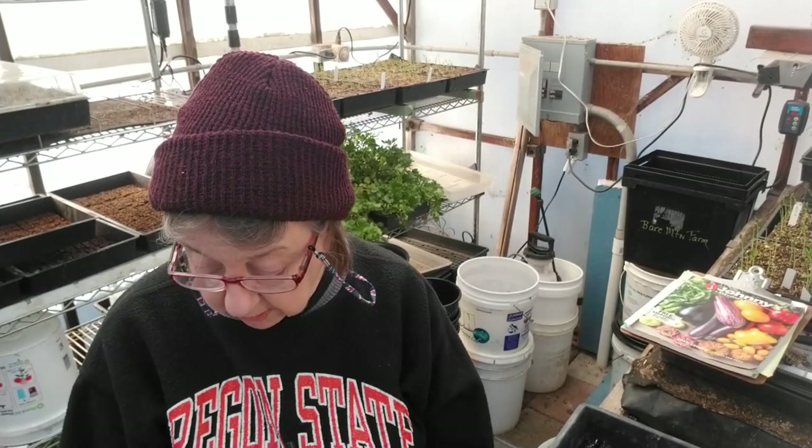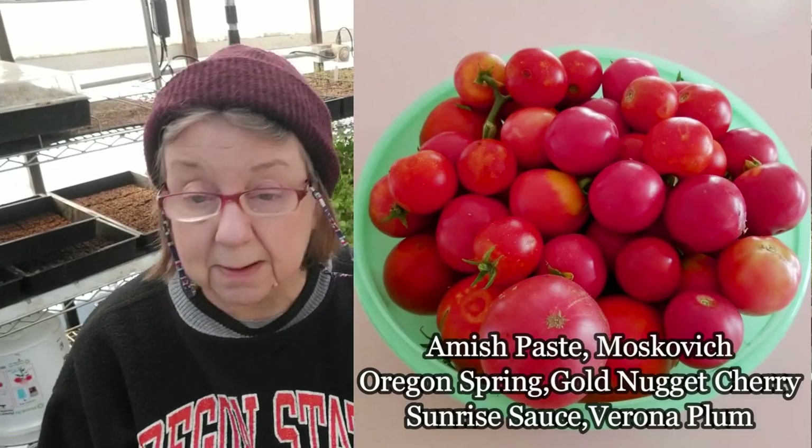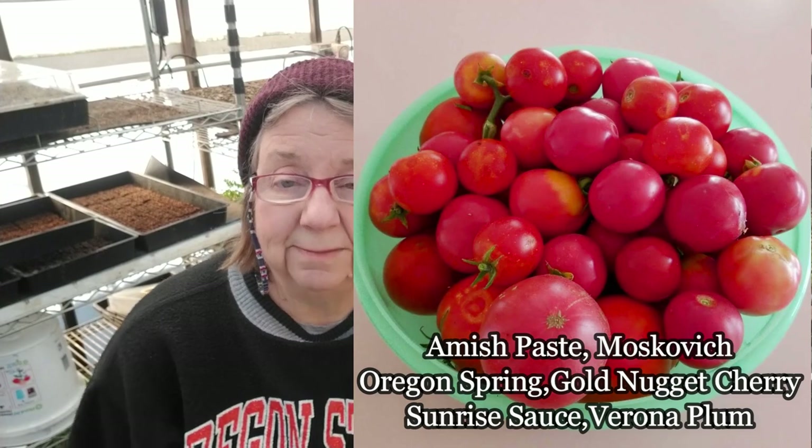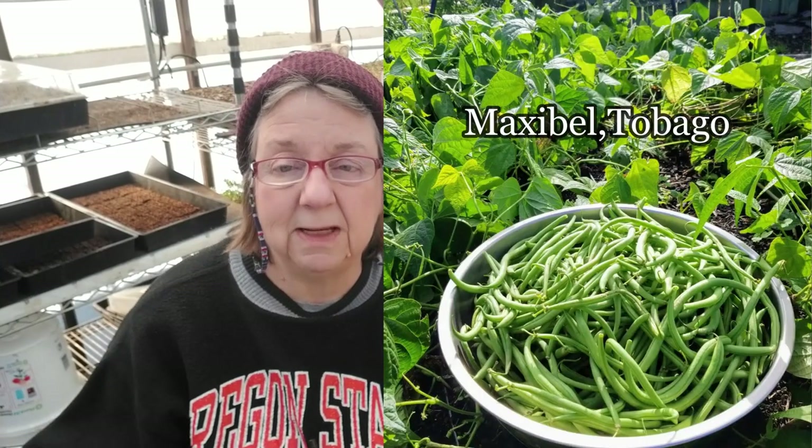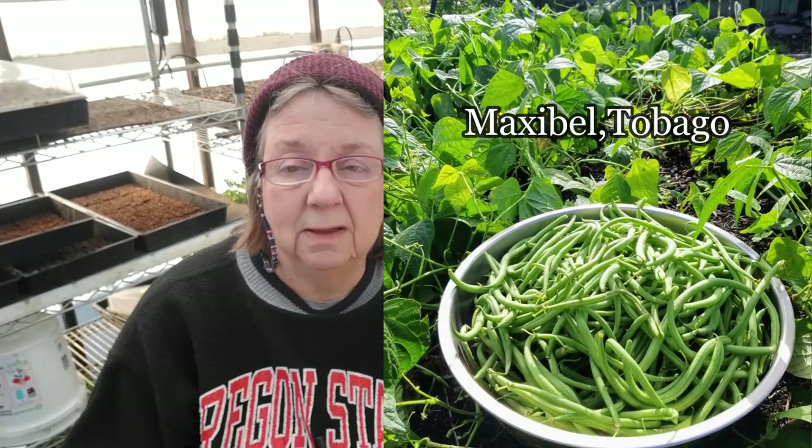Then tomatoes, potatoes, peppers, and beans. We grow bush beans because we just like to be able to sit down and pick them on the ground. It's not to say there's anything wrong with climbers — we just aren't set up with that right now.